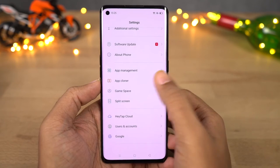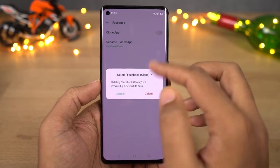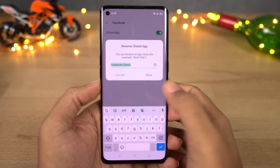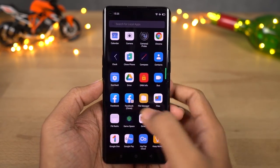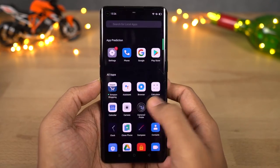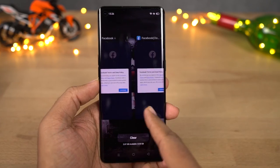Next we have clone apps, a feature that allows you to use two instances of the same application — like having two WhatsApp accounts, two Facebook accounts, and two Instagram accounts on the same phone. This is definitely a very handy feature, but it is still limited to only very few applications. For example, if you want to use two Paytm accounts on the same phone, you can't do that.